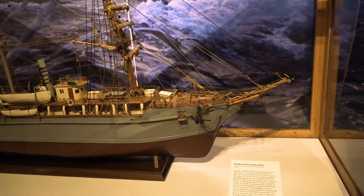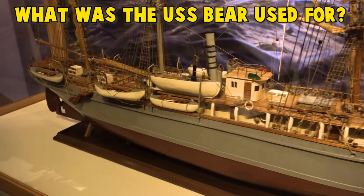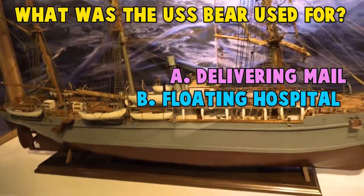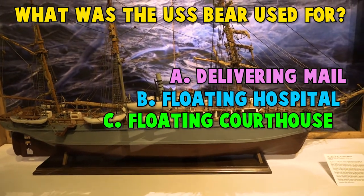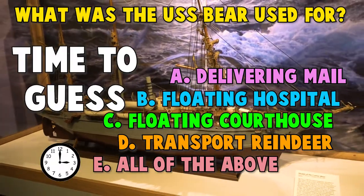The USS Bear is one of the most famous ships in Coast Guard history. She was used for: A. Delivering mail. B. As a floating hospital. C. As a floating courthouse. D. To transport reindeer. Or E. All of the above. Time to guess!